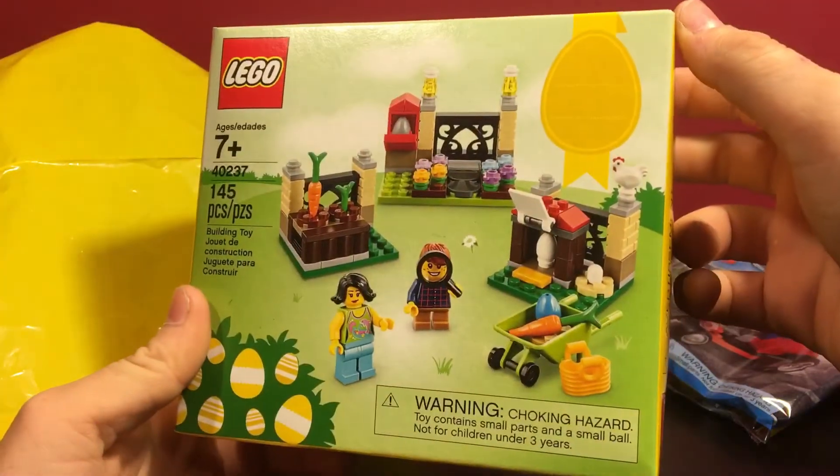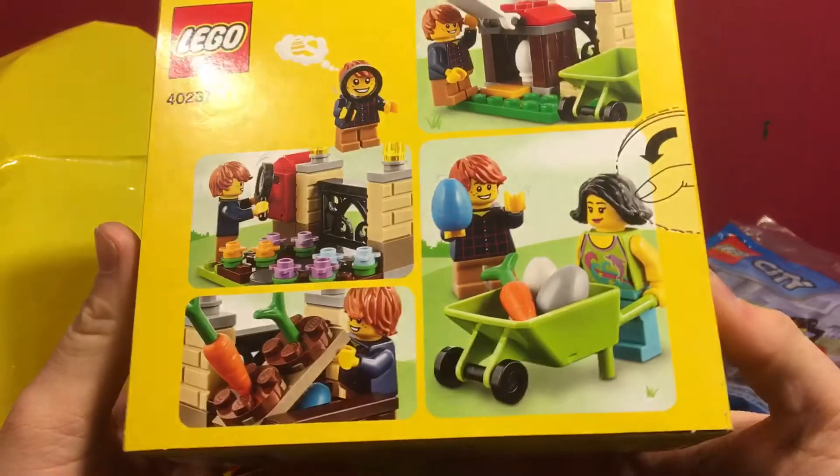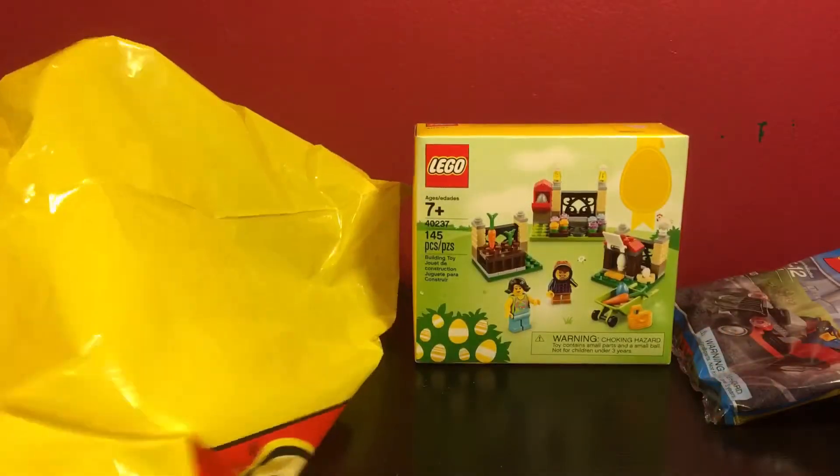I just thought it was a cute little set with a few springtime outdoorsy little micro scenes and two minifigures and some nice pieces in there. So I thought I'd pick one of those up just to take a look.